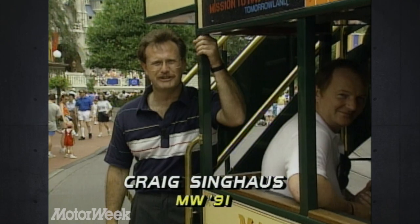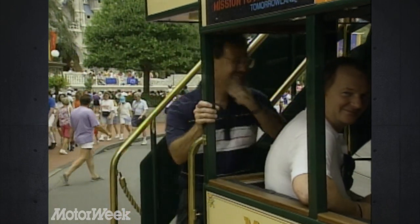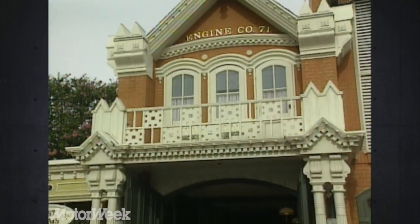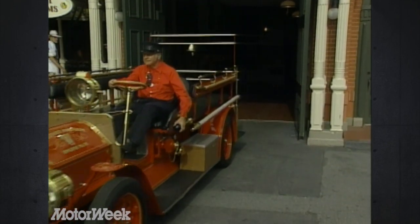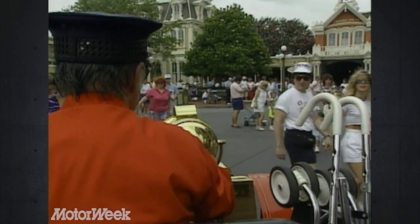Some of the producers of Motor Week say that my stories are pretty goofy. Well, not as goofy as this one. This is Main Street USA, at Orlando, Florida's Walt Disney World. Believe it or not, this is one of the busiest streets in the country.